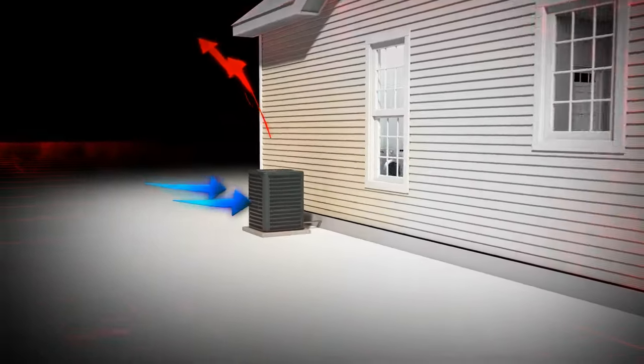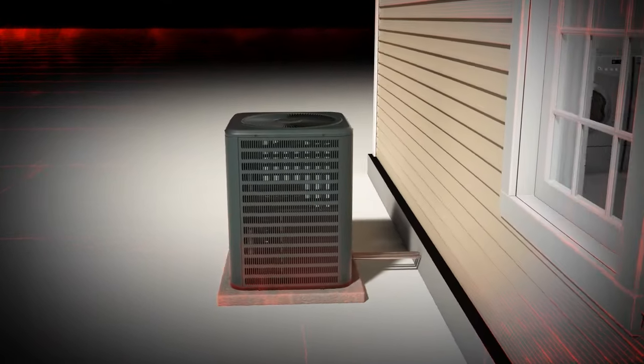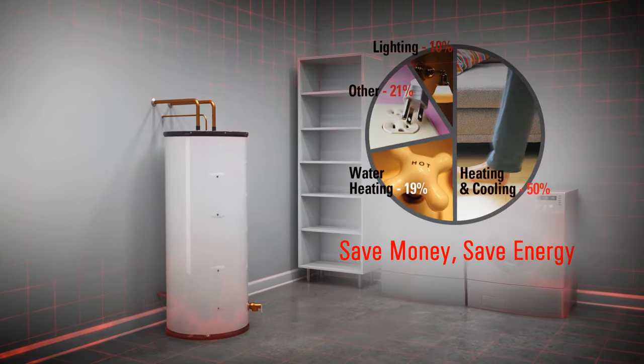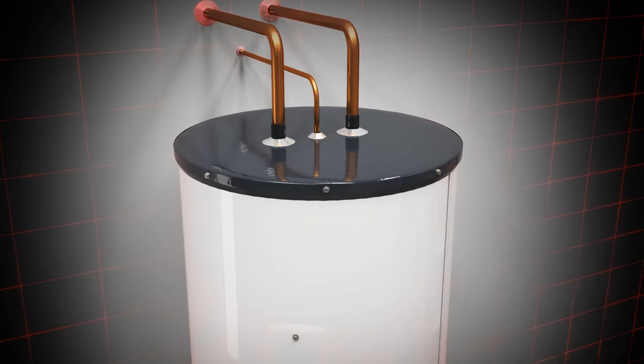The technology used by heat pumps is the most energy-efficient way to heat and cool your home. That same energy-saving technology can now be used to heat the water in your home. The water heater is the second largest consumer of energy in your home, so using energy-efficient heat pump technology can add up to a lot of savings. Let's take a look at how this technology works.